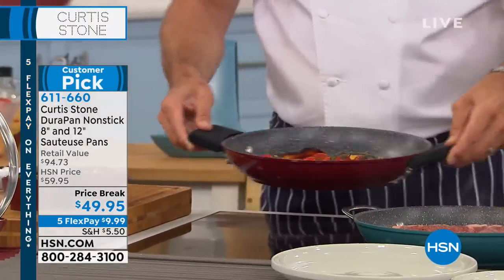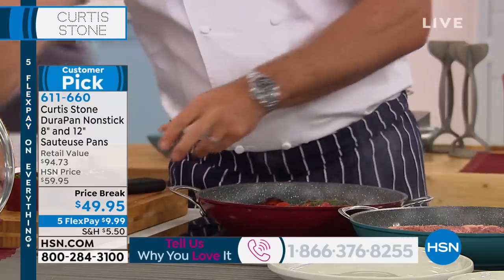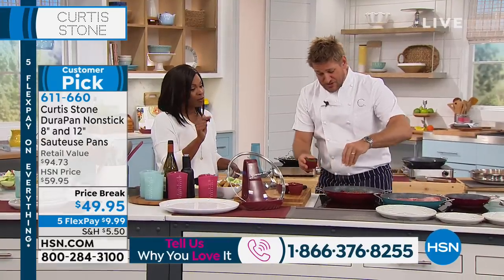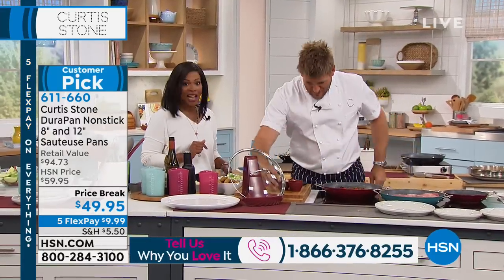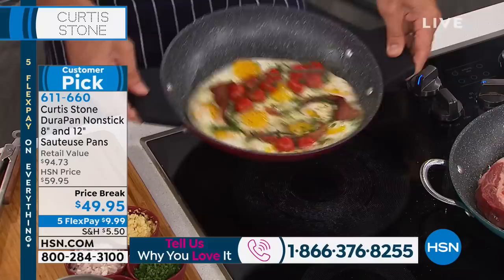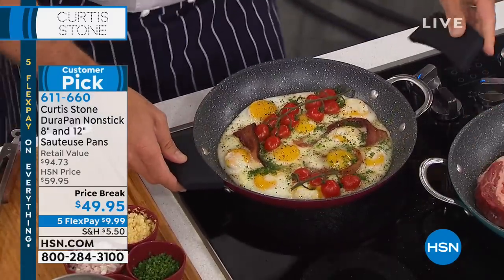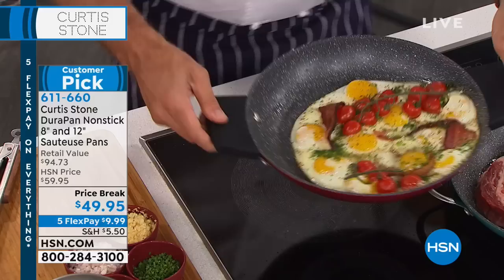We've got some really needed pieces in all of our kitchens. And some brand-new pieces too — things people have never even seen before. So everything that you see Chef Curtis Stone cooking with is going to be available for you, and we're starting off with a customer pick.